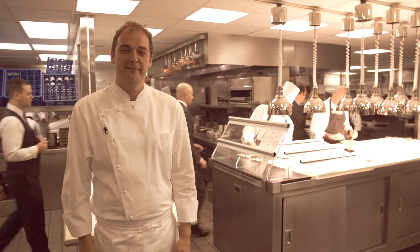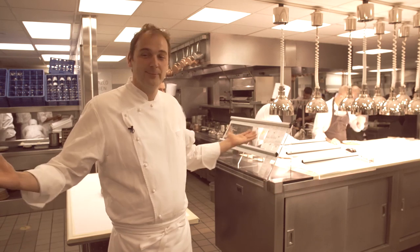I'm Daniel Holm. I'm the chef here at 11 Madison Park. And I'm Will Guderra and I run the dining room. Welcome to the kitchen.